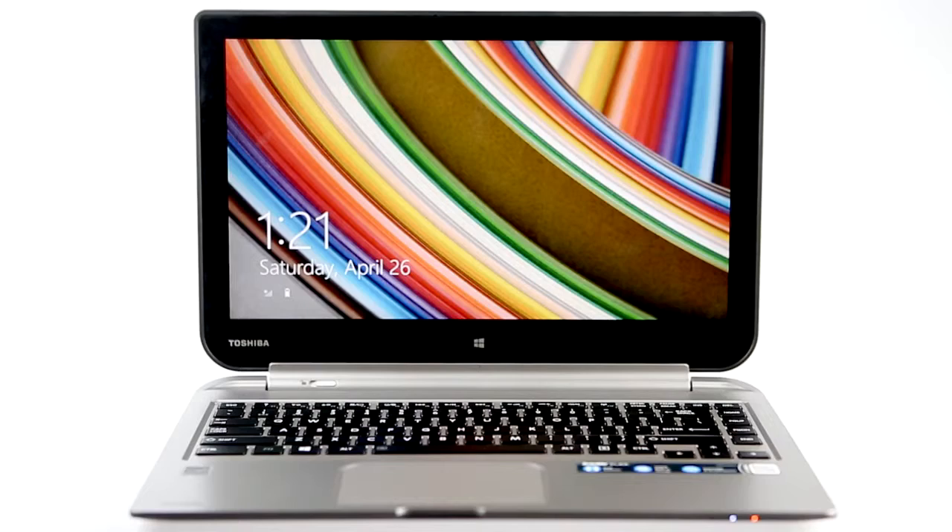The future is now with the Toshiba Satellite 2-in-1 Click. It's a state-of-the-art laptop. I already have a laptop. That doubles as a big-screen tablet. Wow, I want a tablet.